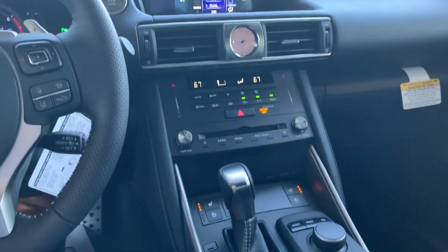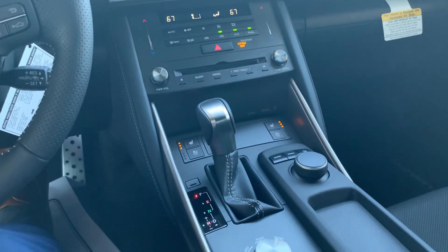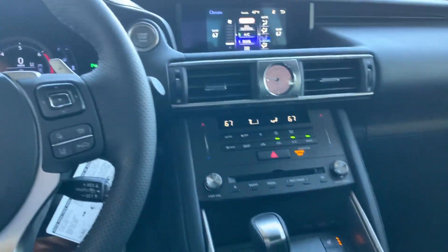Lane keep assist, lane centering, and dynamic cruise control. This car also has Apple CarPlay — it's very nice.